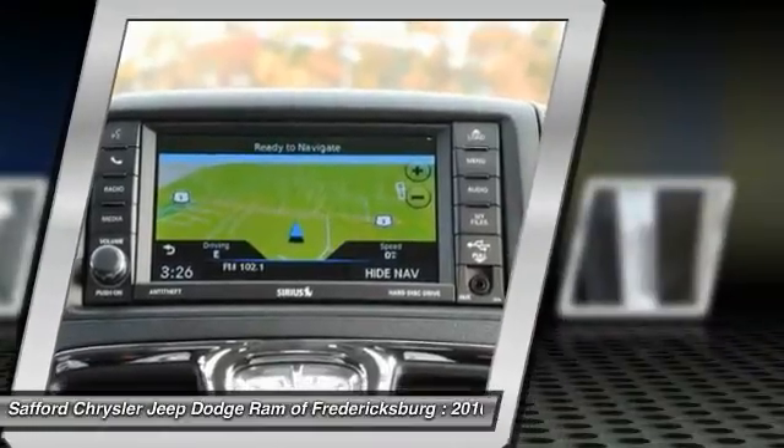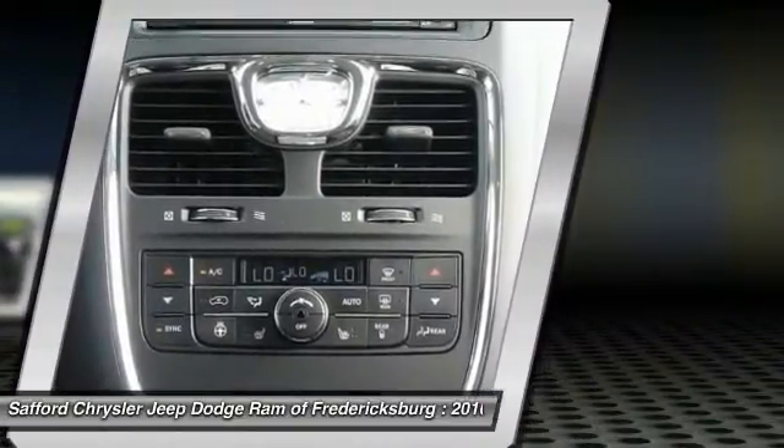If you like it online, you'll love it in your driveway. Take it for a spin today. Check it for next year!